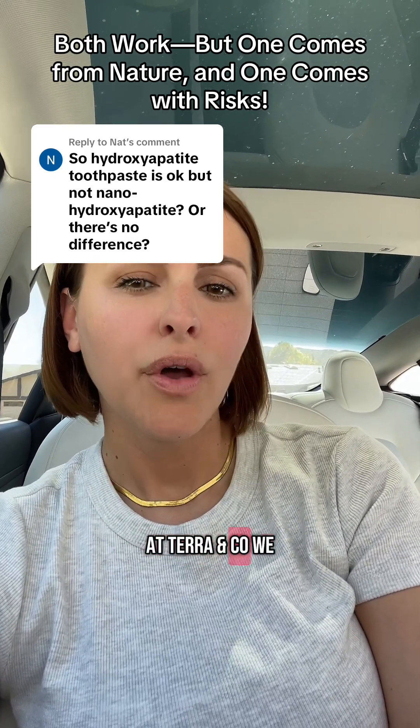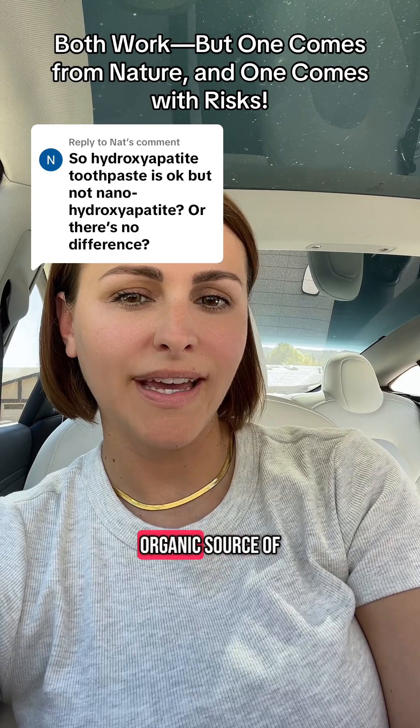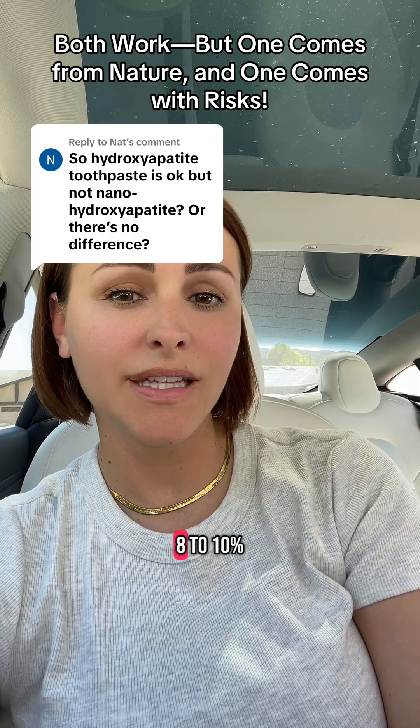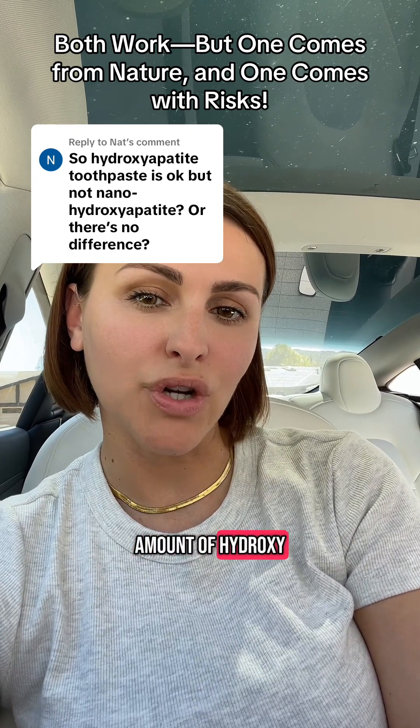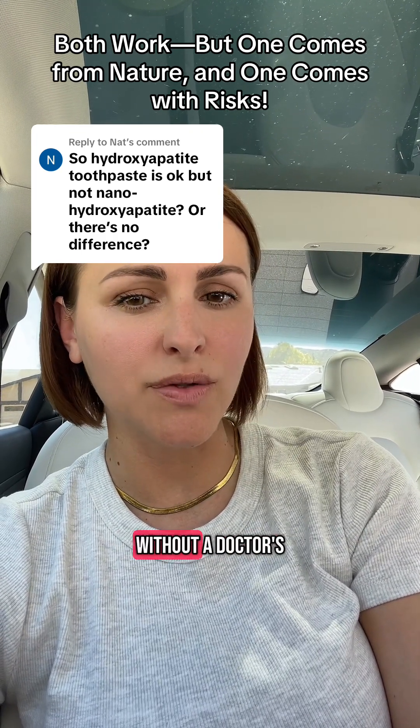At Terra & Co., we use micro organic source hydroxyapatite at between 8% to 10%. That is very effective and the highest amount of hydroxyapatite you can receive without a doctor's prescription.